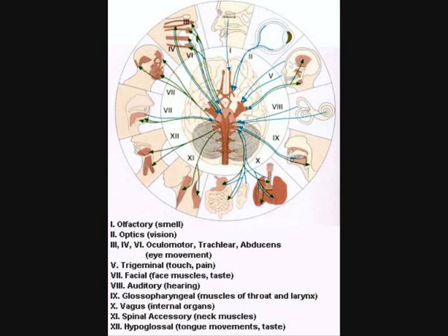The 8th nerve is the auditory nerve — the hearing — going to the cochlea. Here the picture of the cochlea is shown. The glossopharyngeal is the 9th nerve; that is the muscles of the throat and larynx.